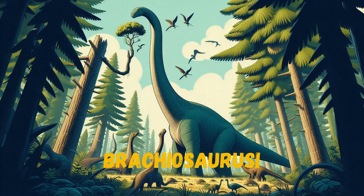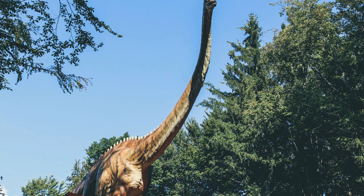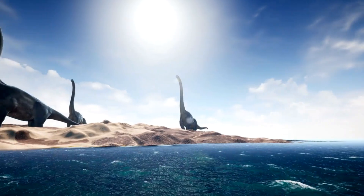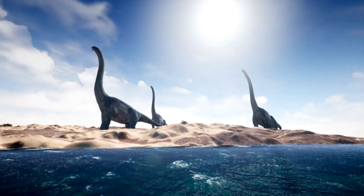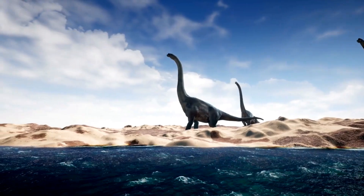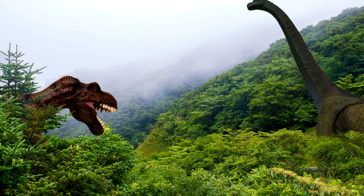Wow, look at that tall Brachiosaurus! This was one of the biggest dinosaurs of all time. It had a very long neck, like a giraffe, so it could reach the tallest leaves on the trees. Brachiosaurus was a gentle giant and ate only plants. Imagine seeing a dinosaur so tall its head could touch the clouds.